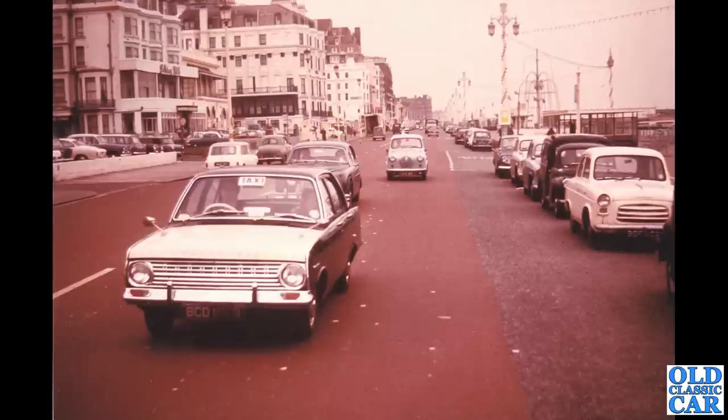Here we go again — a better view of that Vauxhall 101, a taxi no less, on a B-reg so that's 1964. The photograph dates to 1965, so it was a fairly new car at the time. You can see that Mark 2 and the A35 in the background; there's a grey A30 in the distance on the left — mostly British cars.